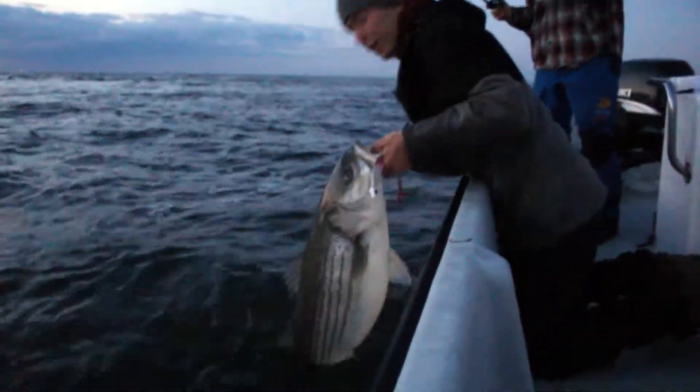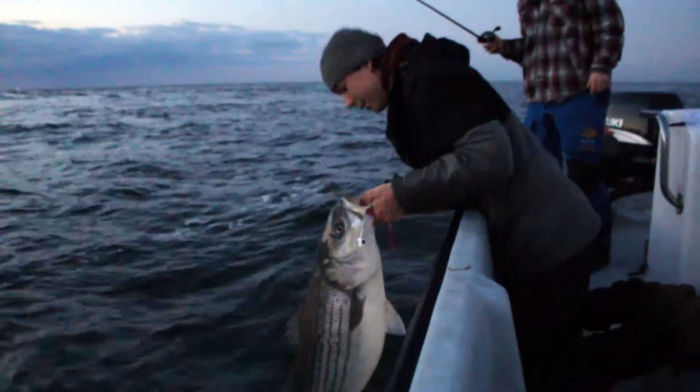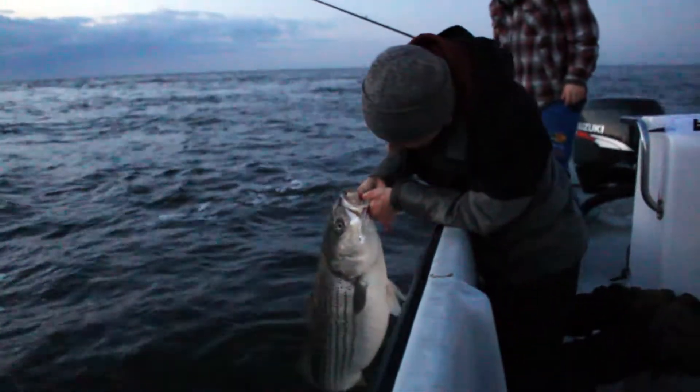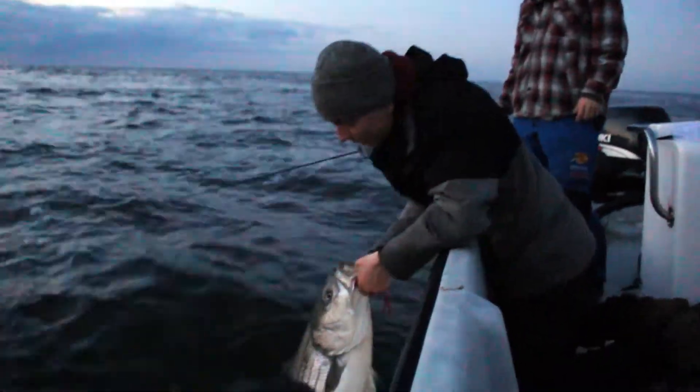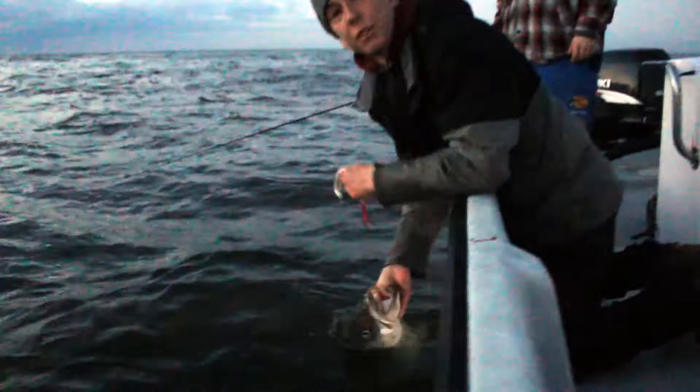That's a beautiful fish right there. Nice fish. That's about 25 pounds. Pretty strong. I'm going to let her recover in the water here — she's going to swim off.